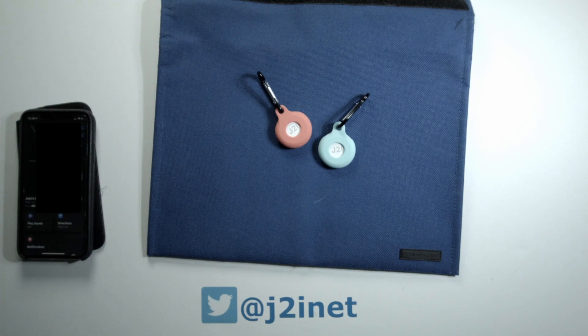So if you have this attached to your keys, a piece of luggage, or something like that which is no longer in your possession, other iPhones in the area will be able to report back to Apple where it is, and you can use the Find My app on your iPhone to see exactly where it's located.